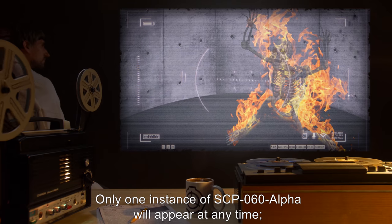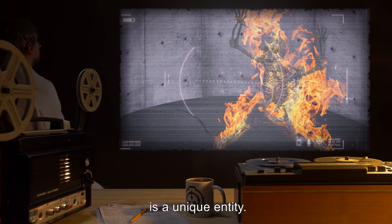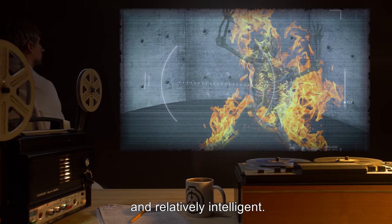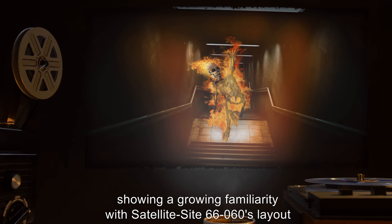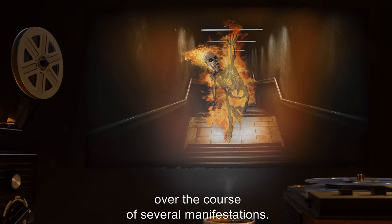Only one instance of SCP-060-alpha will appear at any time. It is theorized that SCP-060-alpha is a unique entity. SCP-060-alpha is extremely dangerous, having proven to be hostile and relatively intelligent. It appears to be a single recurring entity, showing a growing familiarity with Satellite Site 66-060's layout over the course of several manifestations.